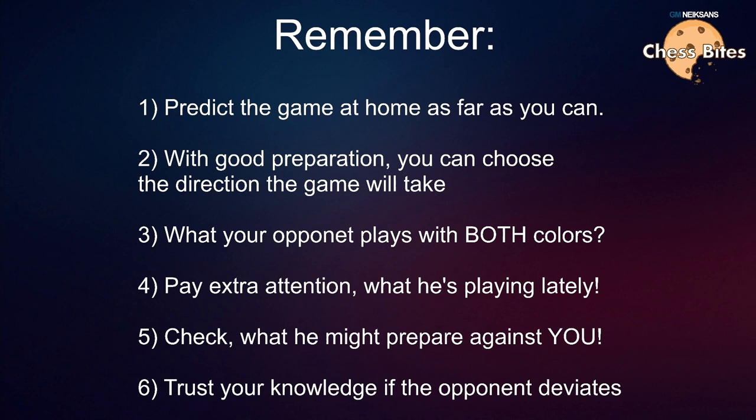For example, if I don't like that my opponent tomorrow, with a very high likelihood, is going to play the French Defense, and I don't really like the French Defense lately, I will simply check whatever he plays in any other opening and try to predict it as far as I can. It's also a great idea to check what your opponent is playing with both colors — because you might be preparing a very interesting, fresh novelty against your opponent, but it might easily happen he has already played that himself with that color.